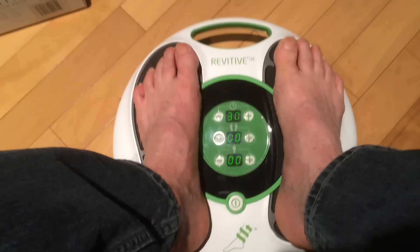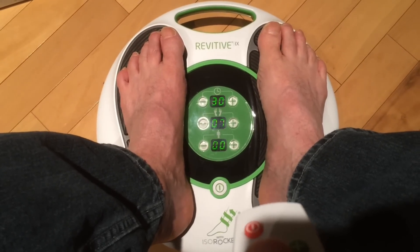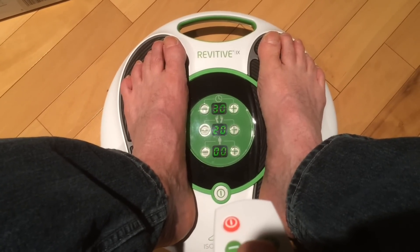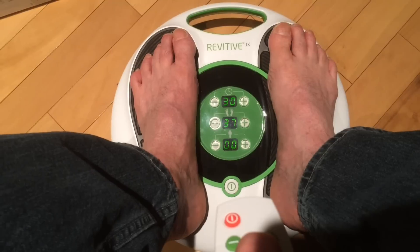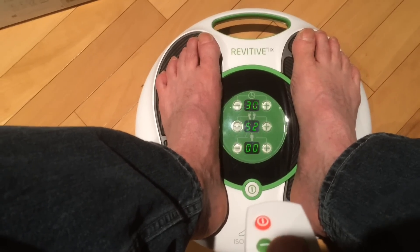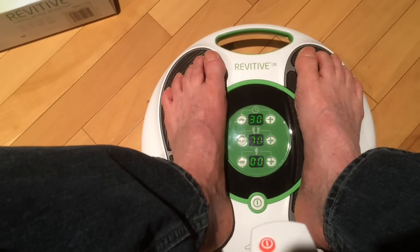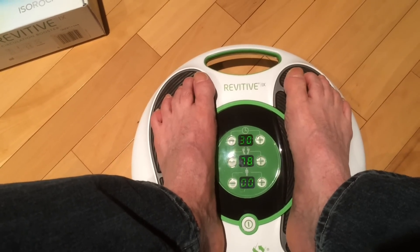You just turn it on, press the button, and it defaults to 30 minutes. You can set the strength — it goes up in sections of 10. When you reach the right amount, it will automatically cause your legs to contract. This is the machine doing this, not me. I'm going to make it just a little stronger.